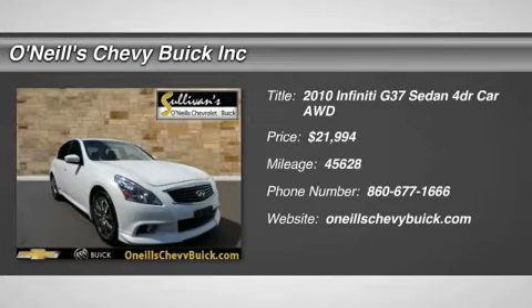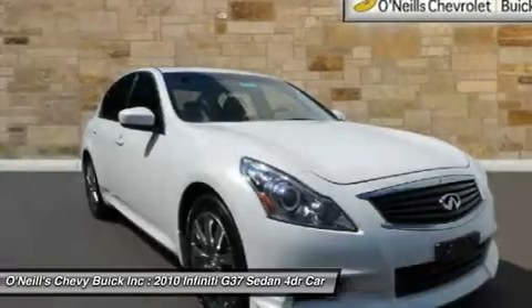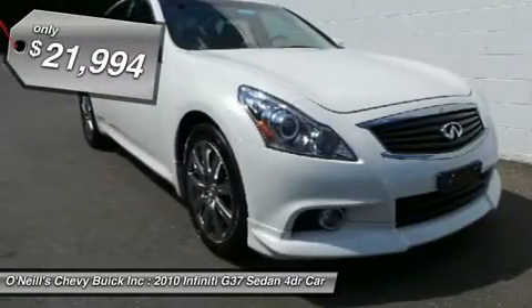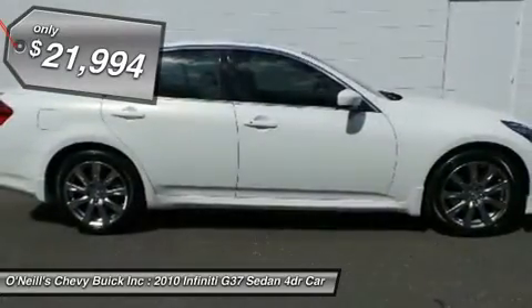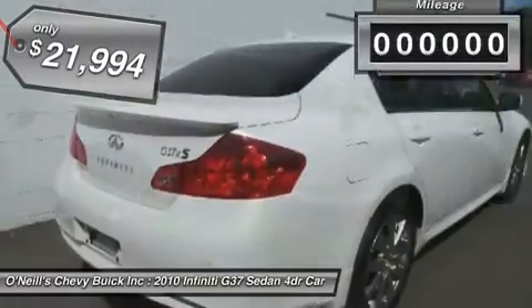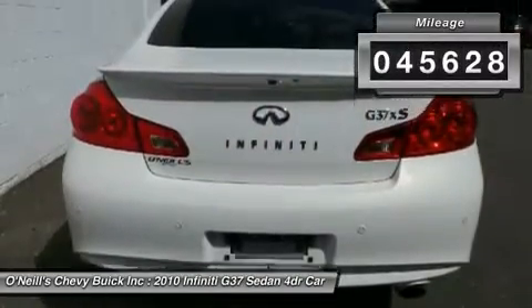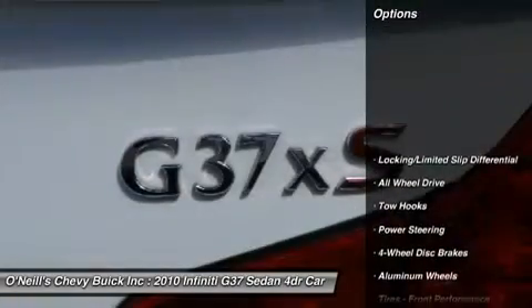AWD, a real free to drive, pumps up the volume. Are you interested in a simply outstanding car? Then take a look at the stunning looking 2010 Infinity G37, designated by Consumer Guide as a premium midsize car best buy in 2010.